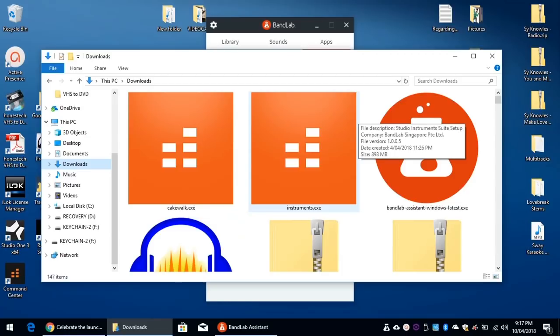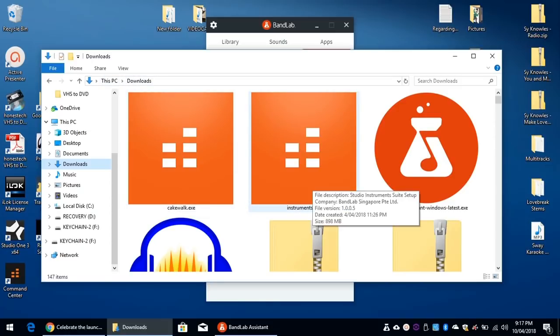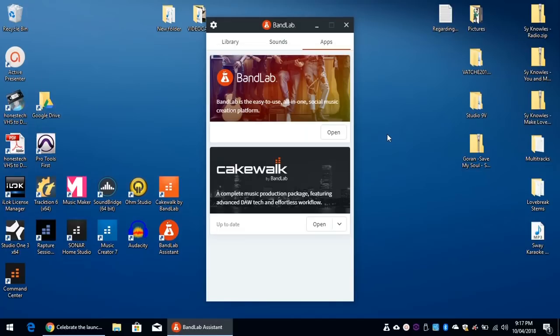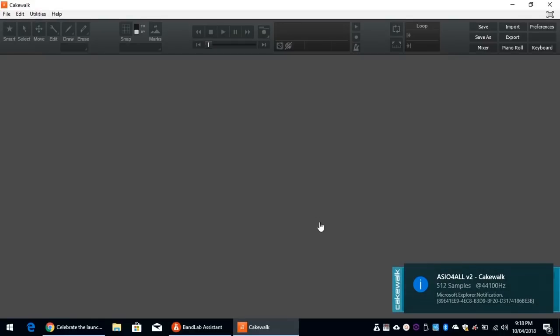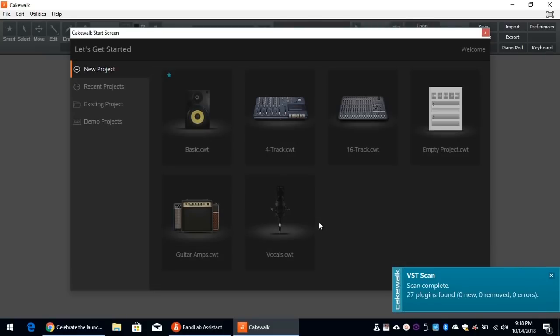If for any reason the BandLab Assistant cannot install Cakewalk, or the installation does not complete, you can always check your Downloads folder for Cakewalk.exe and Instruments.exe and run the installation from there as well. Once it's installed and running, you can click Open from BandLab Assistant or the icon on your desktop. Cakewalk by BandLab is now installed and ready for musical creation.